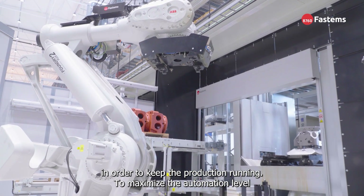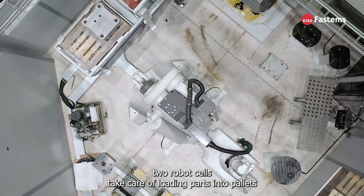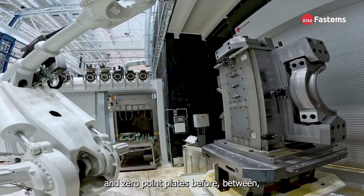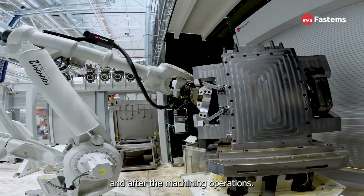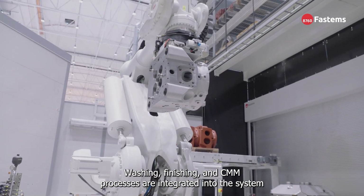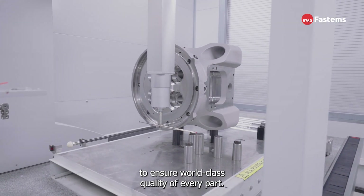To maximize the automation level and the lights-out production capacity, two robot cells take care of loading parts into pallets and zero-point plates before, between, and after the machining operations. Washing, finishing, and CMM processes are integrated into the system to ensure world-class quality of every part.